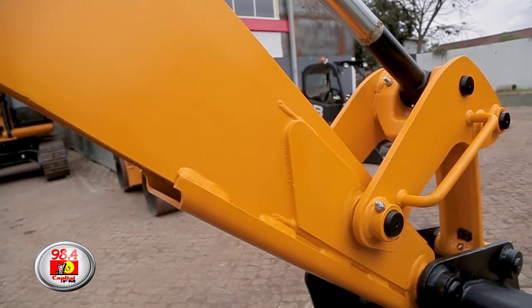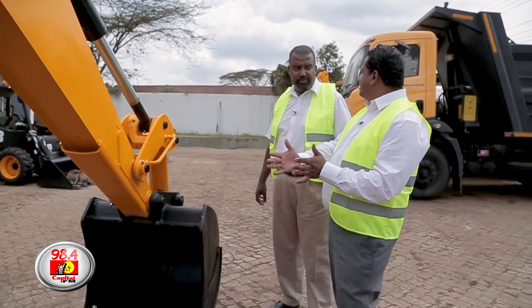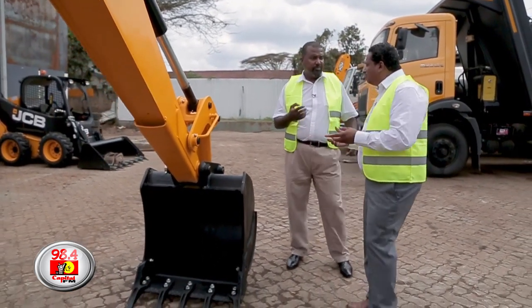Coming to versatility, this machine — not only this bucket — we have buckets of different sizes. So it depends on what kind of work you want to do.